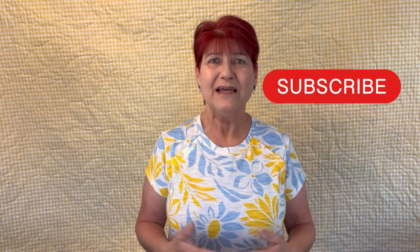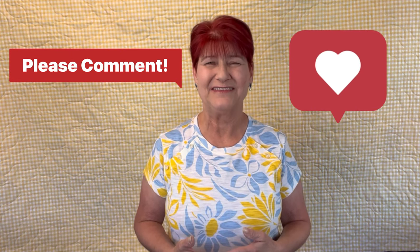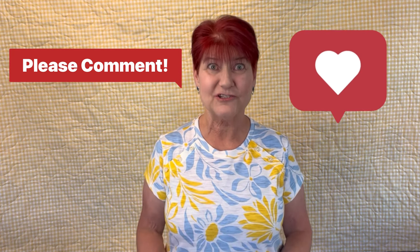If you like this video please give it a big thumbs up, tell a friend, subscribe to my YouTube channel, and please leave me a comment. Let me know what is one of your favorite resources for a free pattern — I'd love to know and I want to add it to my list.